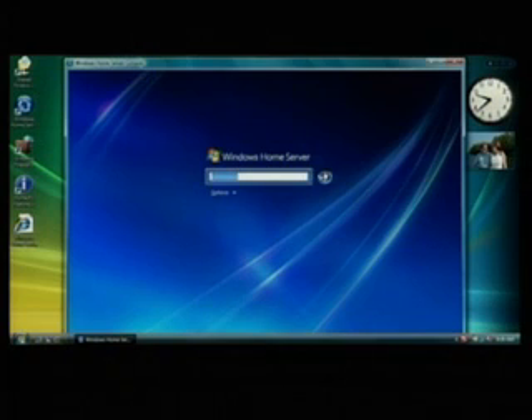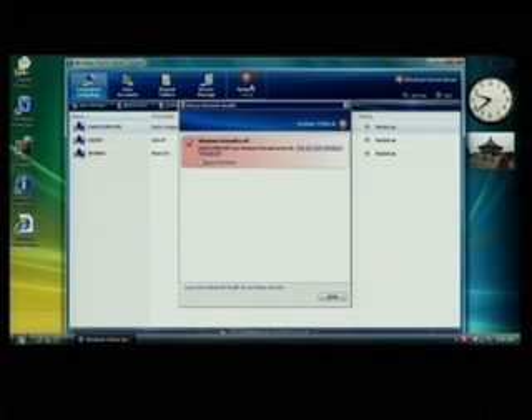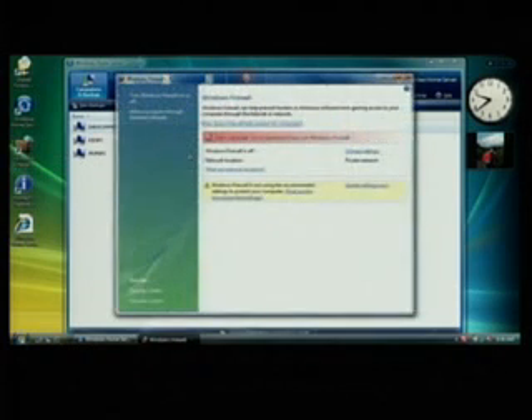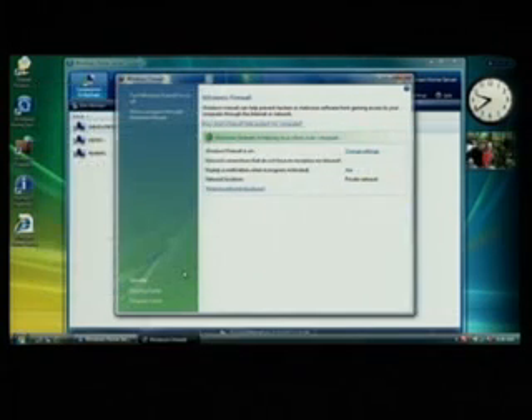The Windows Home Server console is where I configure and manage my system. You can see on my particular network I have three PCs: my PC, the kid's PC, and mom's PC. One of the great features of Windows Home Server is the ability to monitor the network — and it looks like I have a problem. There's a red icon saying critical firewall. I think what happened is my son was loading a new game and turned off the firewall, so I'm going to correct that.